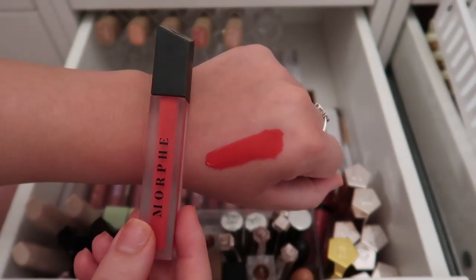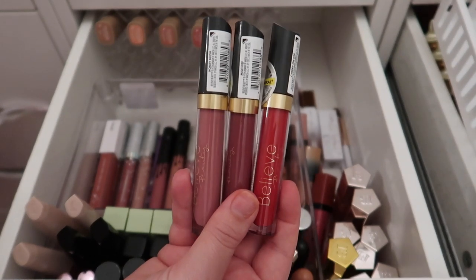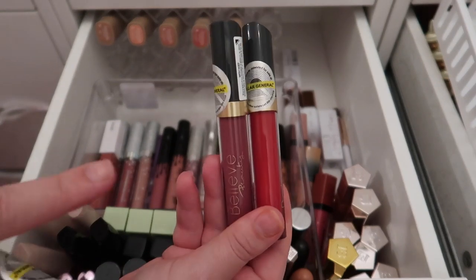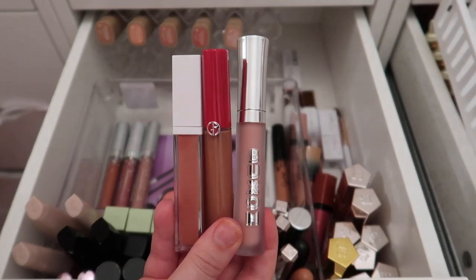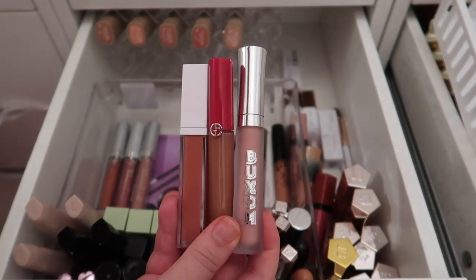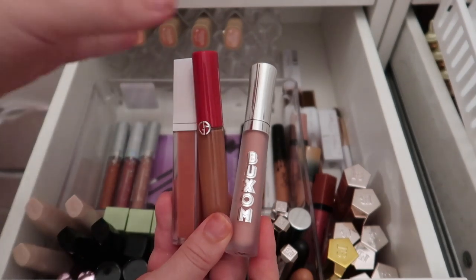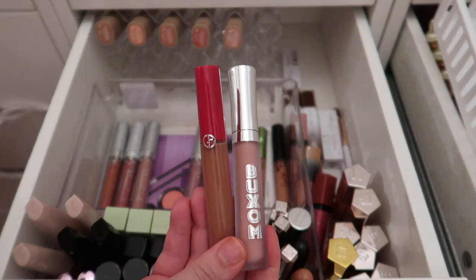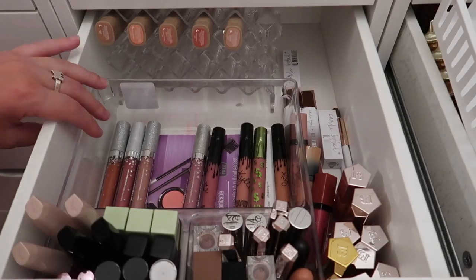I have the Morphe liquid lipstick in Hot Shot — a go-to red — keeping it. I have three Believe Beauty liquid lipsticks in Honey Blush, Mischief, and Cherry on Top. I'm only keeping Honey Blush and decluttering the other two — they're brand new and sealed so they can be donated. I'm also keeping three other lip products: a Buxom Full-On Plumping Lip Cream in White Russian, a Giorgio Armani liquid lipstick in 202, and an Ofra liquid lipstick in Baroque.